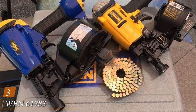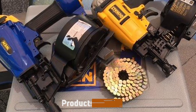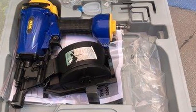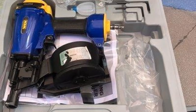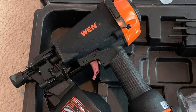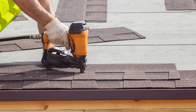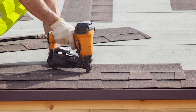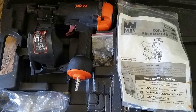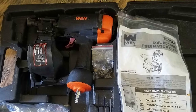The number 3 position is held by the WEN 60-1780-3, a 3/4-inch to 1-3/4-inch pneumatic coil roofing nailer. For a pneumatic nailer capable of firing 11-gauge nails, look no further. It can hold up to 120 nails at a time and has a quick release mechanism for easily fixing jams. It uses pneumatic operating pressure up to 120 PSI. It has an adjustable shingle guide and depth control, and this model comes with a blow-molded carrying case, complete with oil and hex wrenches.